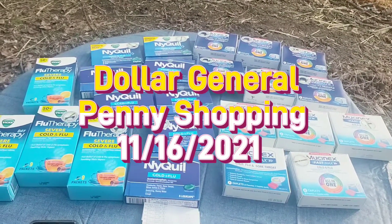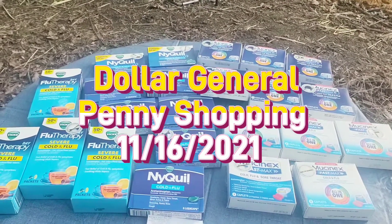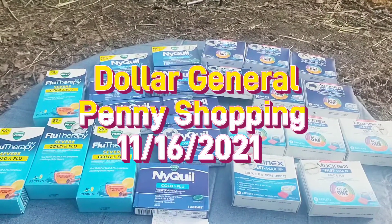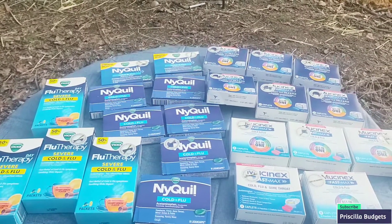Hey guys, welcome to Priscilla's Budgets. I'm Priscilla — if you're new, please subscribe, like, comment, share, and hit that bell notification for my next video. Today is November 15th and you know what day it is — it is Tuesday.